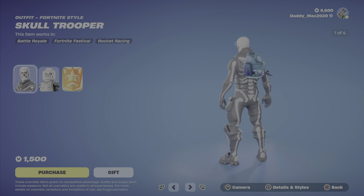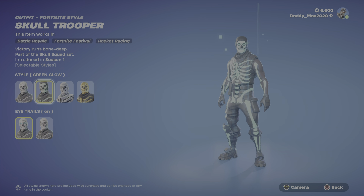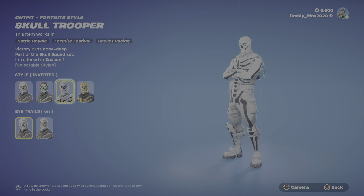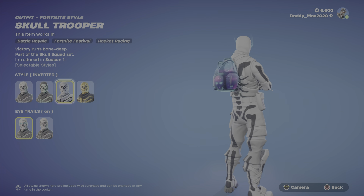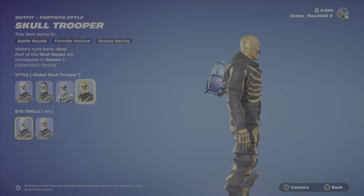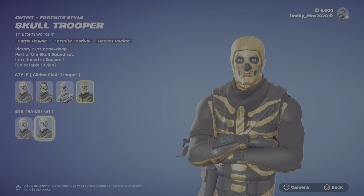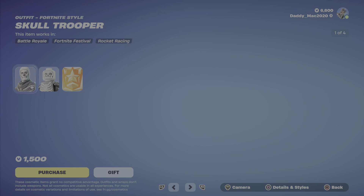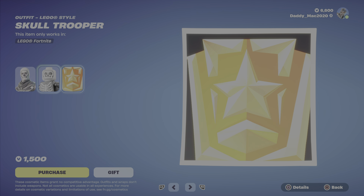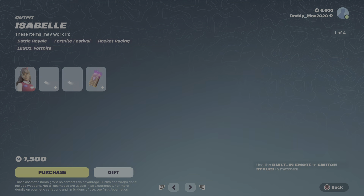Next up is a classic Fortnite skin — it is Skull Trooper. We've got the white option, the glow with eye trails on, the green glow, and the inverted look, which I think is a really nice look, especially in snowy seasons. Then we've got the gilded Skull Trooper style, and the glow in the eyes can be toggled on or off. There's also a nice looking Lego style. Some quests unlock additional styles. $1,500.